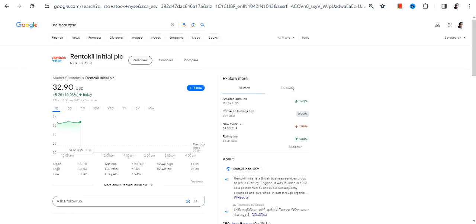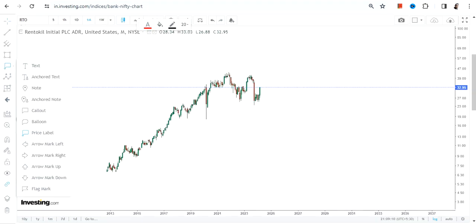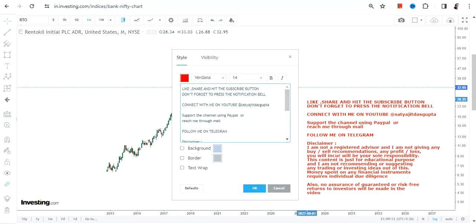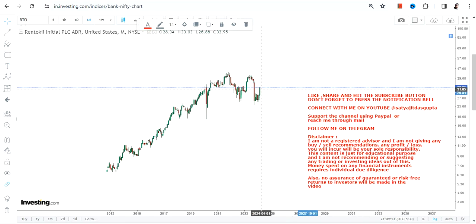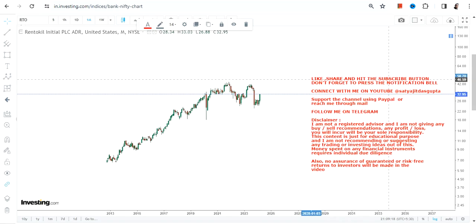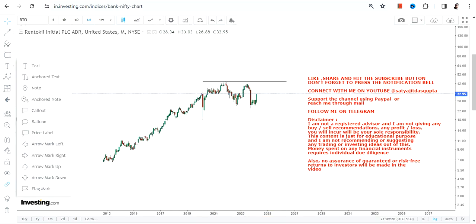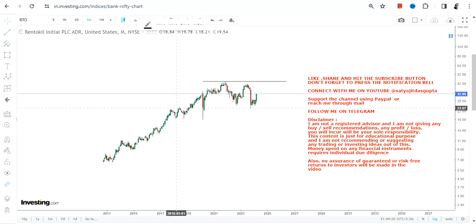Hello friends, welcome to my channel and thanks for watching this video. We're going to discuss RTO stock, or Rentokil Initial PLC. The stock has already moved quite a lot and it's been consolidating, but with this current move and such a big volume spike, it is indicating that the downside is probably over and the stock is ready to swing higher, which has already started.